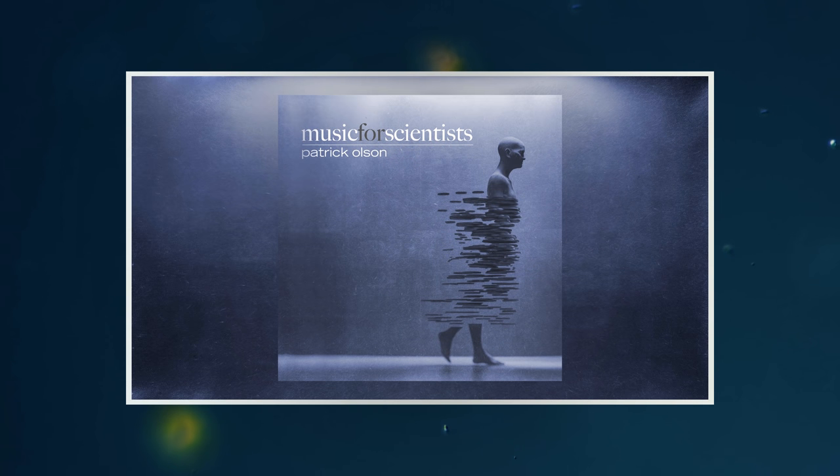This episode is brought to you by the album Music for Scientists, now available on all streaming platforms.